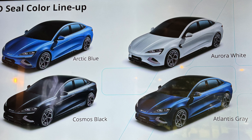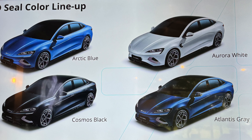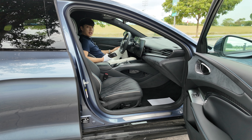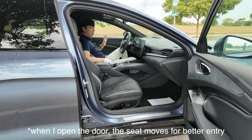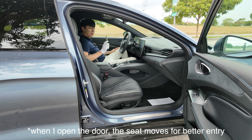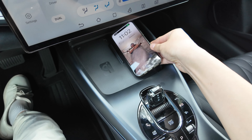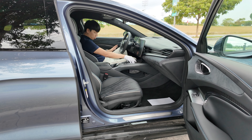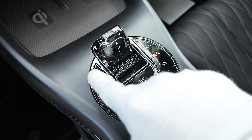The BYD Seal has four color options: Arctic Blue, Aurora White, Cosmo Black, and Atlantis Gray. The moment I get in, the seat actually moves away so I can get inside easily — that's one of those things that makes the car feel more premium. I can choose to put the phone here to charge or on the other side, so they didn't go with a tip-it mode — they left it on both sides. Gear selector for R and D.